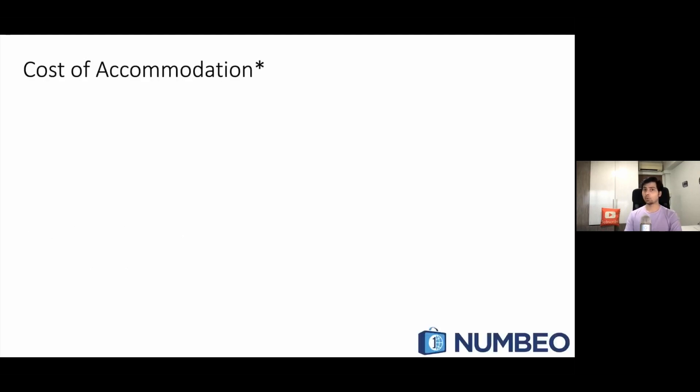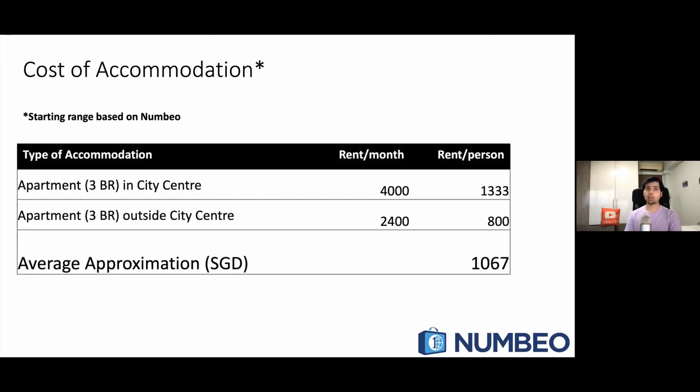Let us see the cost of accommodation. The cost figures I have got from Numbeo and also from my own experience. When you come to Singapore, you'll very likely be sharing an apartment with two other people. You can also get university accommodation, but that is not always guaranteed, so we have to consider overall accommodation costs based on apartment prices in the city. If you get an apartment within the city, you'll pay around $4,000, and outside the city center, $2,400 Singapore dollars.